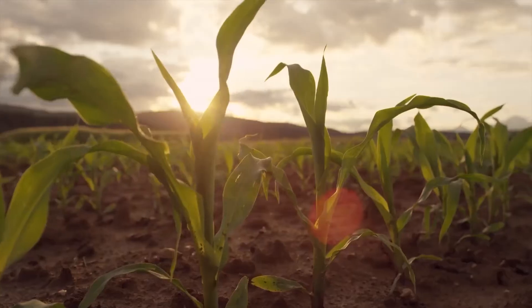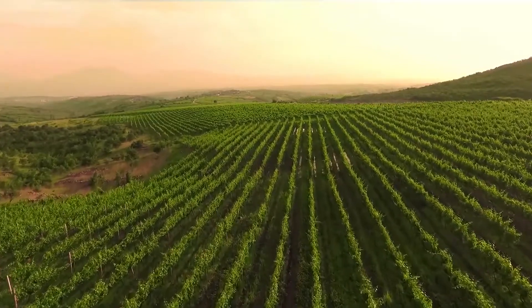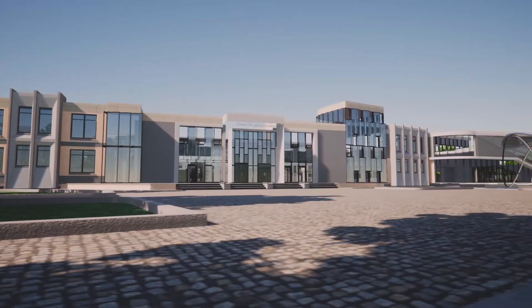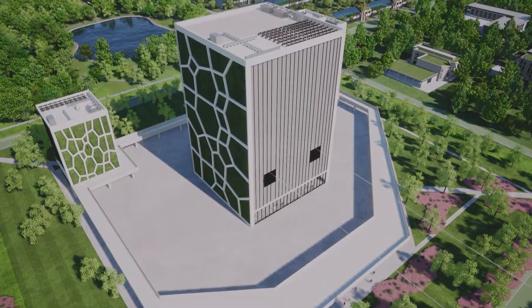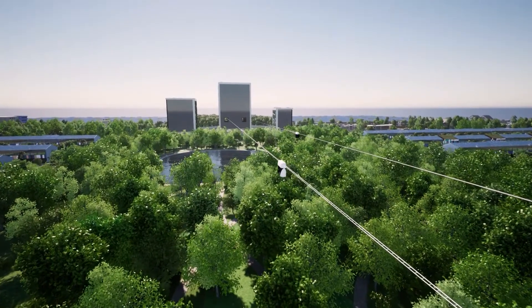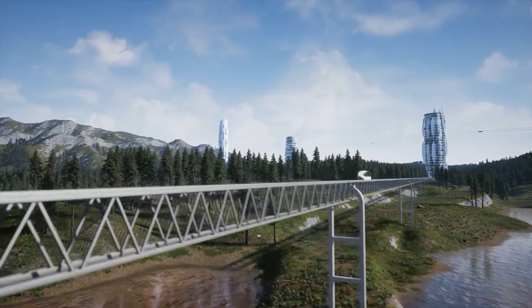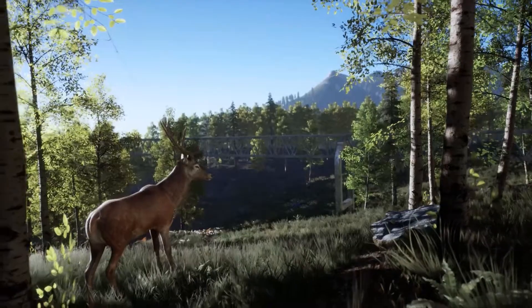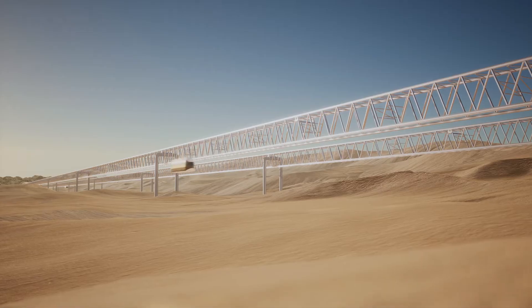These products are in great demand in the world and can become a key element in the development of the colossal export potential of the territory. A distinctive element of each linear city's cluster is a multi-purpose dominant building with a built-in station of the Unitsky String Technologies transport system. If necessary, these systems can connect the cluster with the city next to which it will be built and provide high transport accessibility, as well as ensure integration into the existing infrastructure.